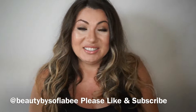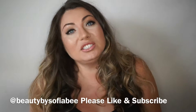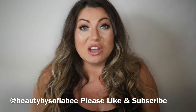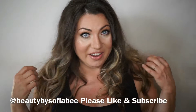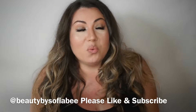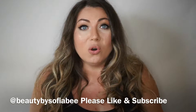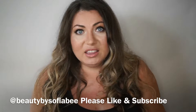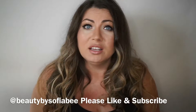Hello everyone, this is Sophia B on the channel Beauty by Sophia B. Today I am doing the Victoria's Secret look — it's actually going to be two parts: one part is the makeup look and the second part is the hair. It's my version of the Victoria's Secret looks. I've watched Victoria's Secret year after year and I'm absolutely mesmerized by all the angels, how they look and how they take care of themselves. I think they are all gorgeous.